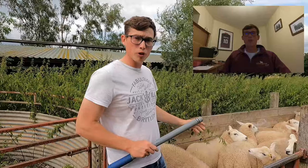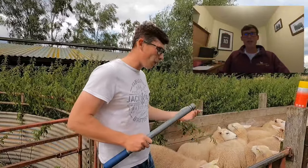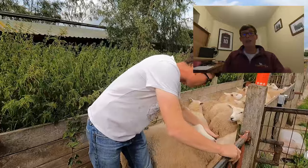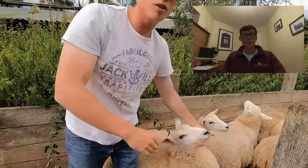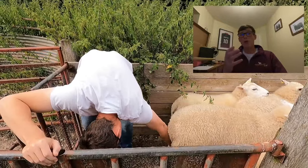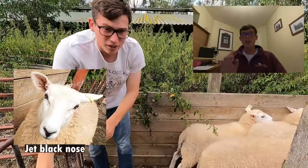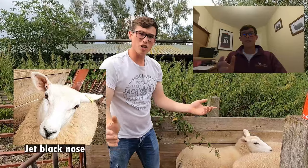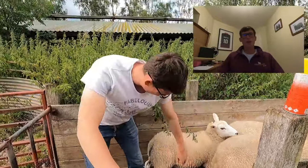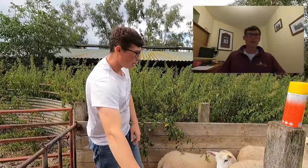Unfortunately yet again my audio has decided to fail in the most important bit of the video. What I'm basically doing is discussing what the ewe lambs have to have to pass to be registered as pedigree. With the Clint, what I'm looking at is the ewe's nose most importantly, because it has to be jet black with no pink patches and no purpling. The legs have to have no brown hair — they have to be clean white. Those are the pedigree requirements, and I'll pop things on screen here if I can find them.